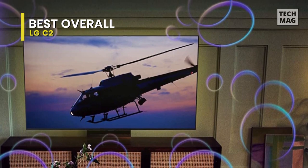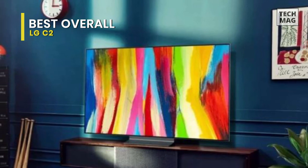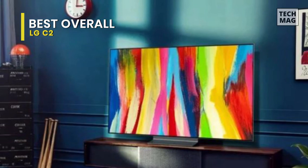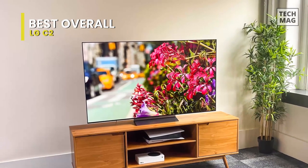The 8 million self-lit OLED pixels from LG allow for an even more brilliant image quality with over a billion colors, limitless contrast, and deep blacks. To make your gaming experience even better, it offers a Game Optimizer mode with NVIDIA G-Sync, FreeSync Premium, and variable refresh rate.